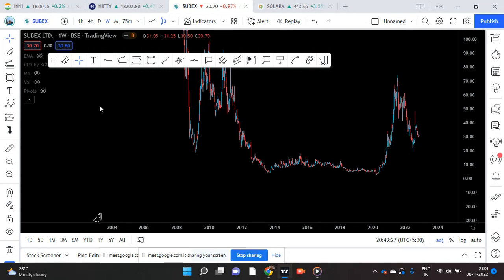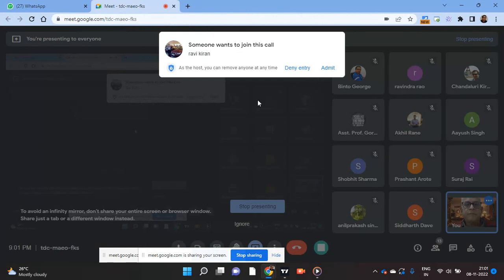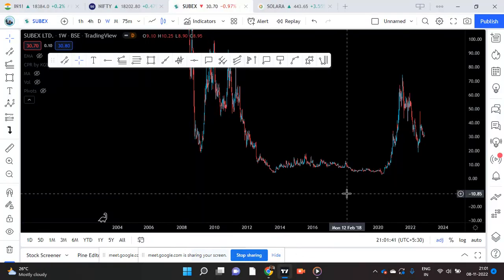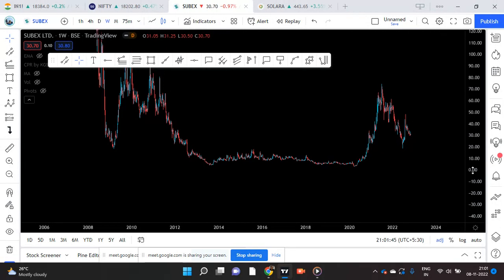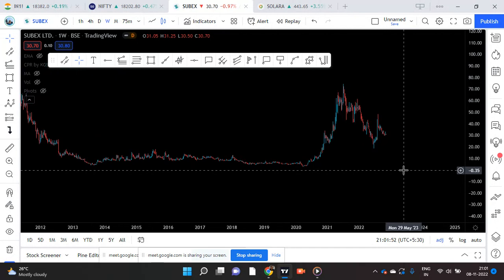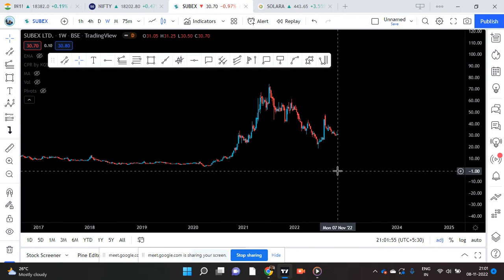Today we are going to review stock Supex. The name of the stock is Supex. This was the 8th hot stock that I presented on 11th July.